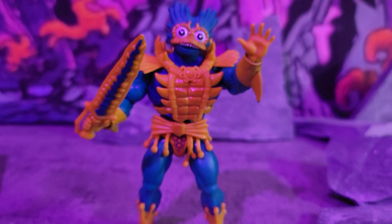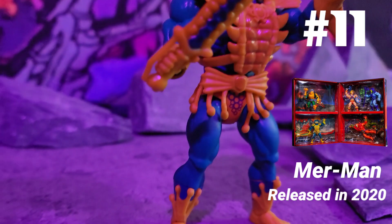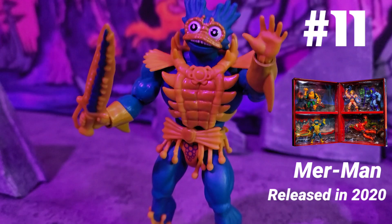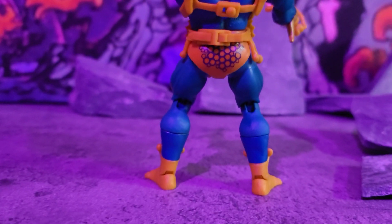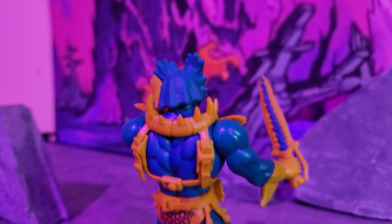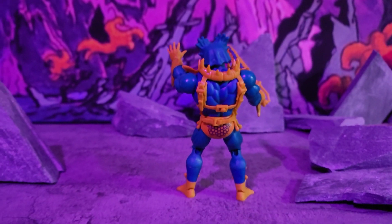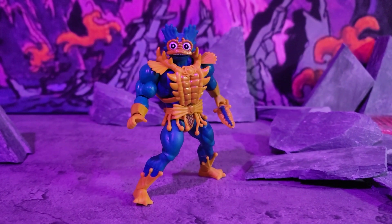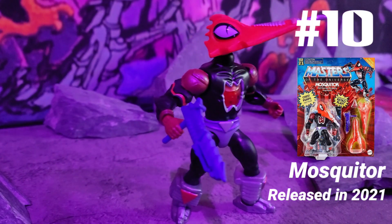Next we got Merman, released in 2020 in the Lords of Power five-pack. This one is extra detailed — look at the details on the torso, all the bubbles and everything. His sword is there, he's got that look on his face but I like it. Bubbles on his back too — all in all it's a very detailed figure. This Merman is definitely one of those figures you want on your squad.